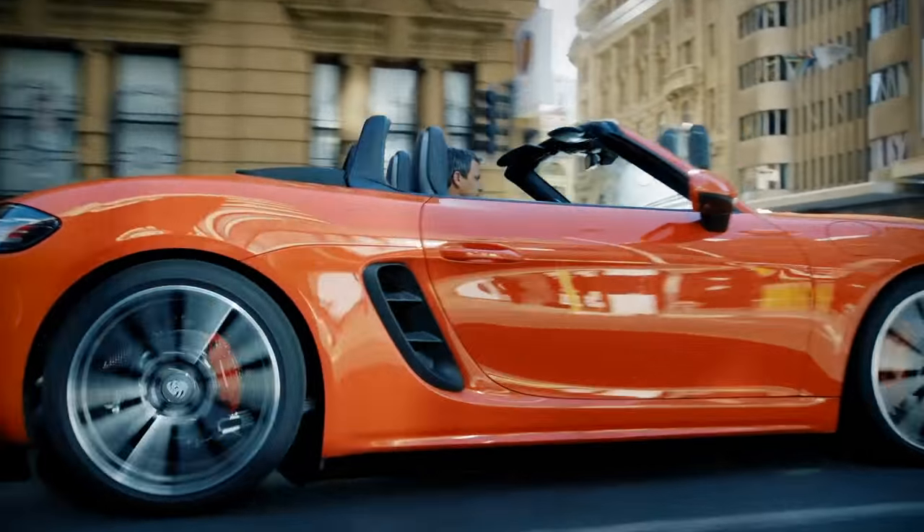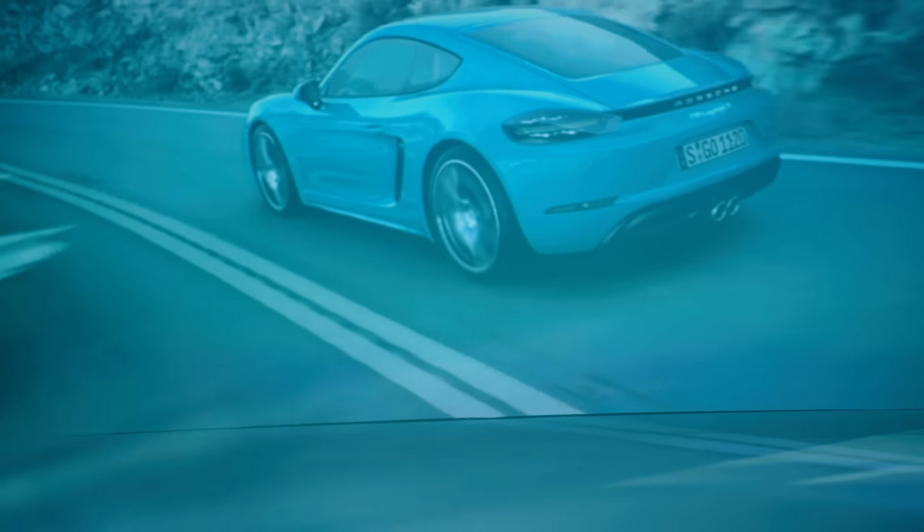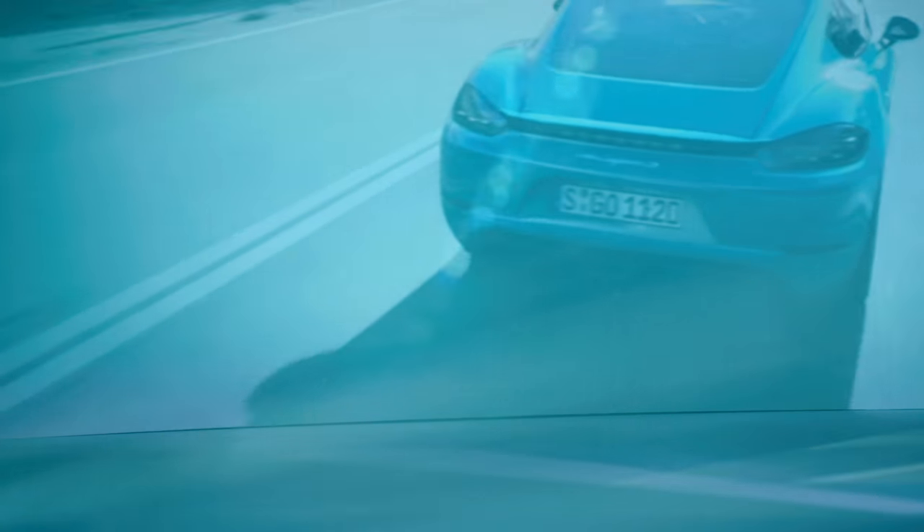The 718 Boxer and Cayman are connected to each other even more strongly now. At the same time, we also focused on highlighting the individual design features that are unique to the Cayman even more. In other words, the roofline is yet more precise, stretched even tighter over the driver's head.